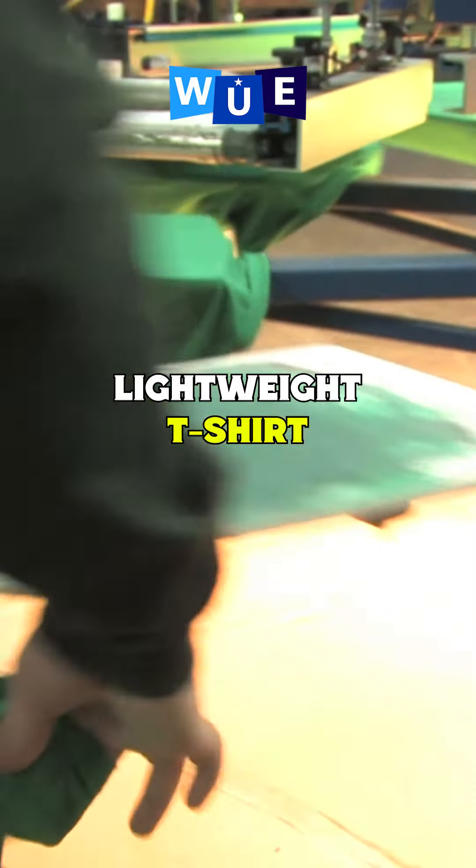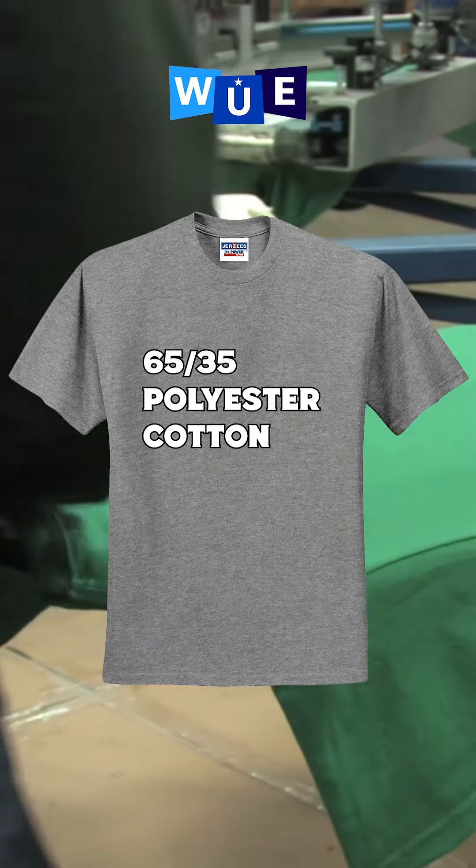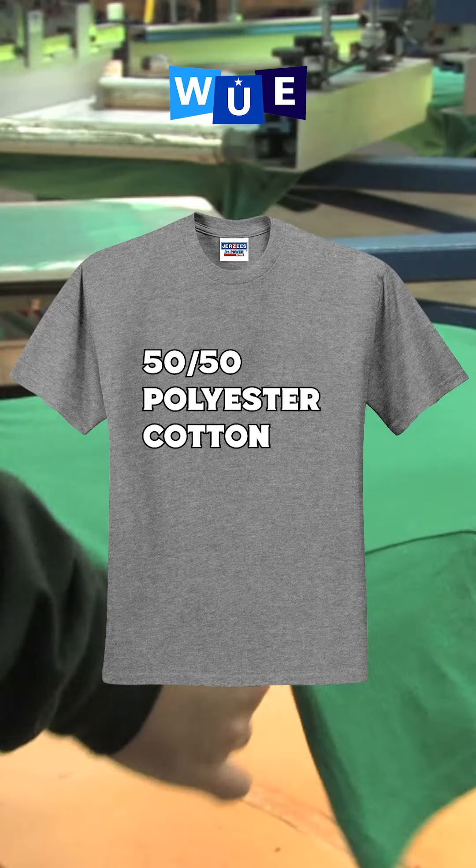If you want a lighter weight shirt, the poly blend tee is a perfect option. If you're willing to spend a couple extra bucks, this shirt will deliver. They are made of a 65% polyester, 35% cotton blend or 50-50.